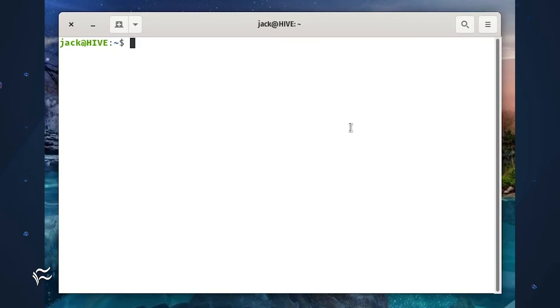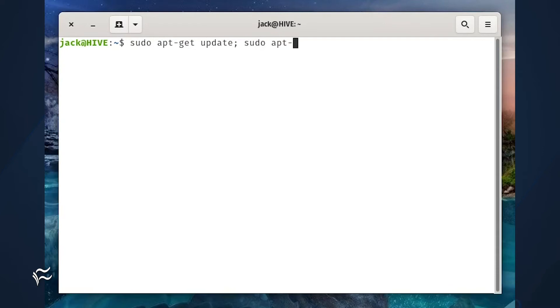But what if you could combine those two commands in one? That way, you don't have to sit around and wait for the first command before issuing the second. Fortunately, this is actually quite easy. There are two ways to make this happen. The first is using the semicolon, like so: sudo apt-get update; sudo apt-get upgrade -y.